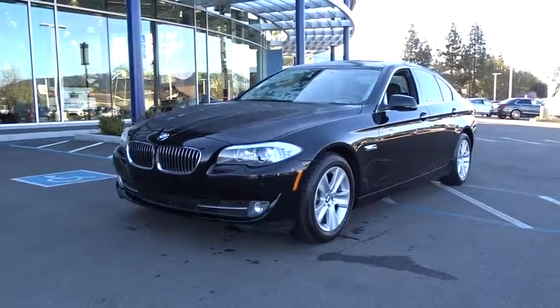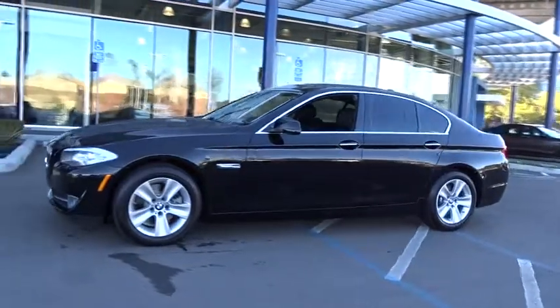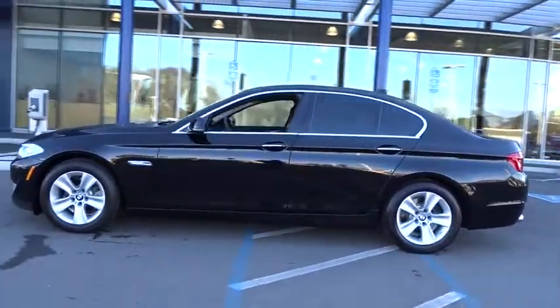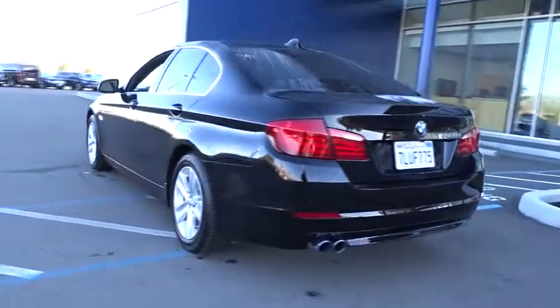The 2012 BMW 5 Series incorporates bold styling cues that departed from BMW's traditional styling language. If you are looking for excitement and boldness, the 5 is for you.